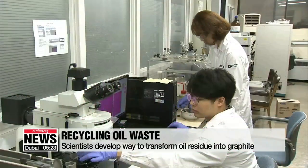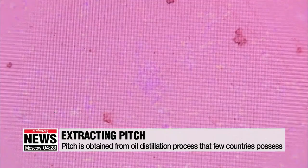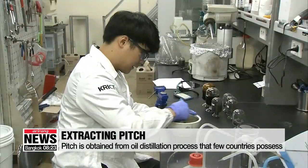The team says the technology works because it found a way to produce petroleum pitch. Pitch is made with oil grease that is left behind after crude oil gets refined into petrol or diesel oil.